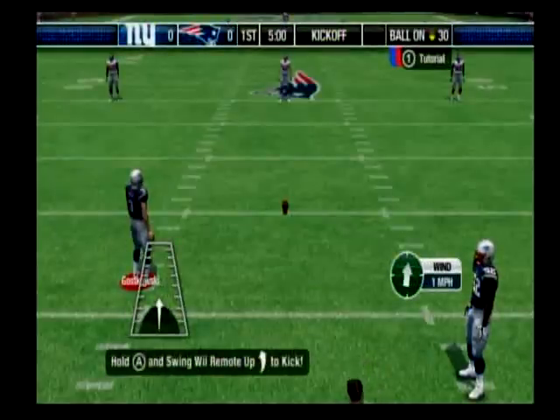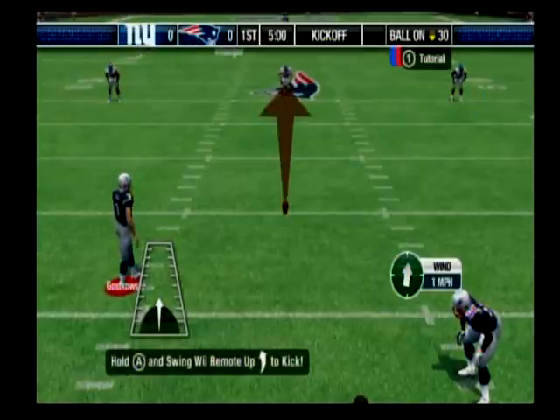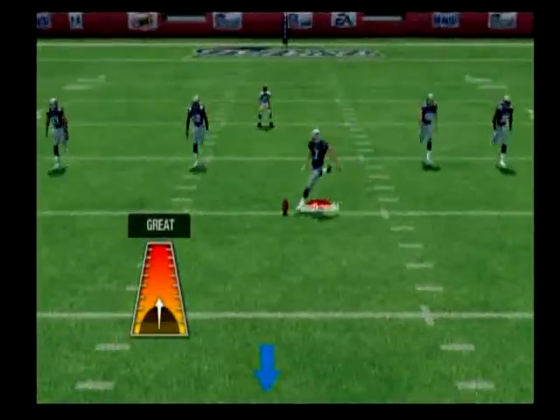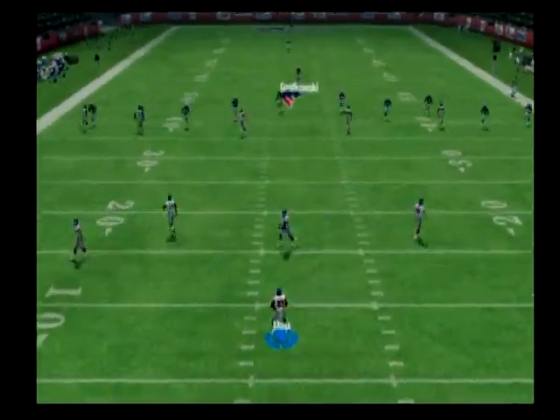Now as we're ready for the kickoff. Decent kick, we should have a return. From the eighth.